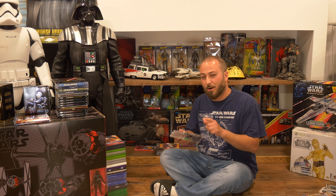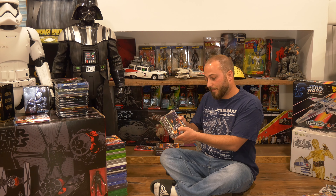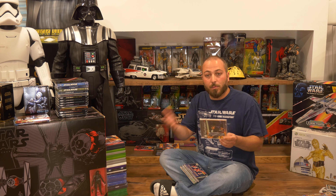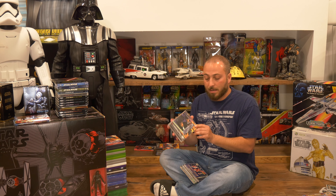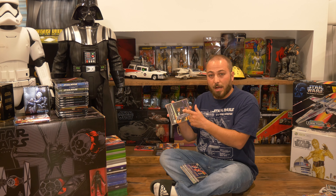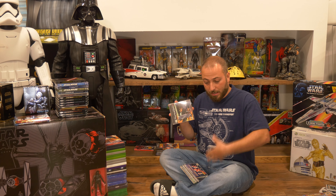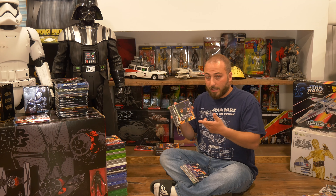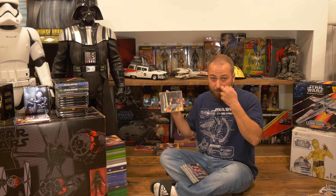What's up guys and welcome back to Let's Talk. In honor of Star Wars Day, May the 4th, I wanted to do a video on my complete Star Wars media collection, slash some collectibles that I have around the game room. So may the 4th be with you. I'm going to try to go from oldest to newest.